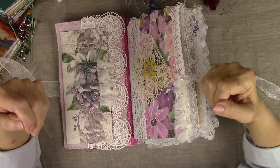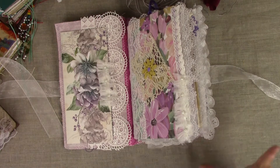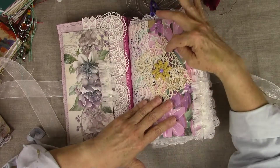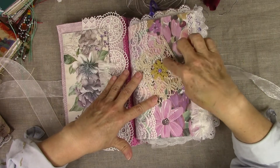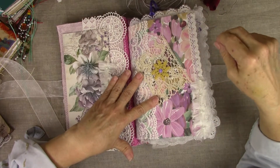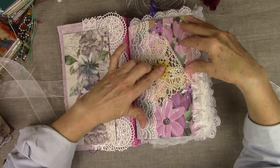Sometimes I've done bohemian journals with a lot of beads hanging here and there, but this one is a soft, ladylike bohemian journal with a lot of special lace throughout — which I just love. This is a very antique lace that I bought at an auction. Some of these are all hand-done and I buy them off a shop on Etsy; I've had them for years.